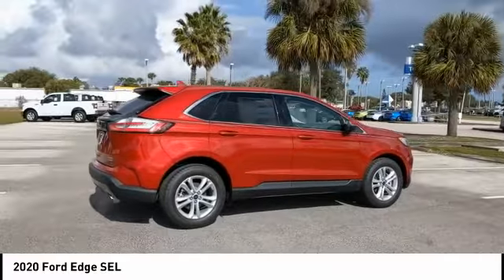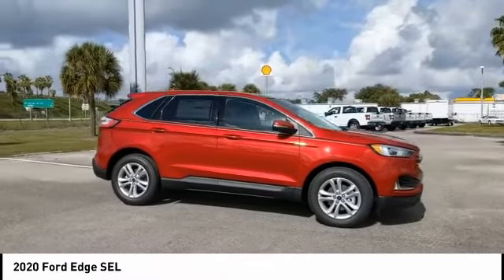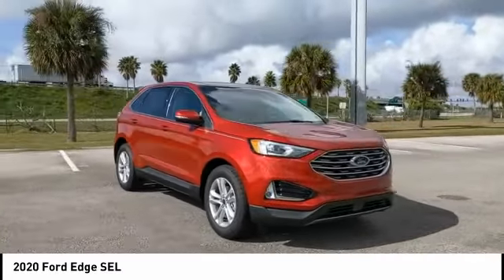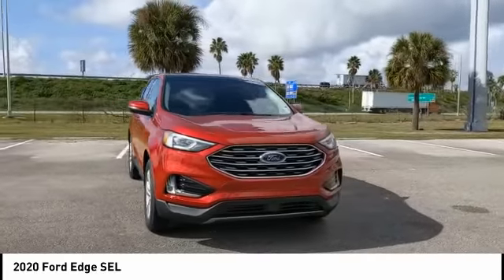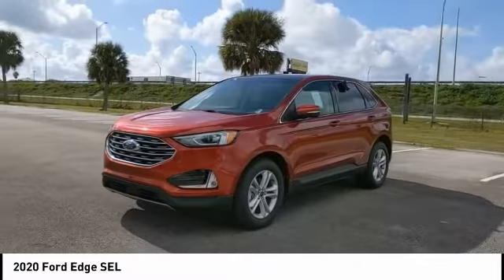Turbocharged, blind spot monitor, heated mirrors, aluminum wheels, rear spoiler, brake assist, traction control, stability control, daytime running lights, engine immobilizer. Take this vehicle for a spin and see why so many shoppers are now proud owners.